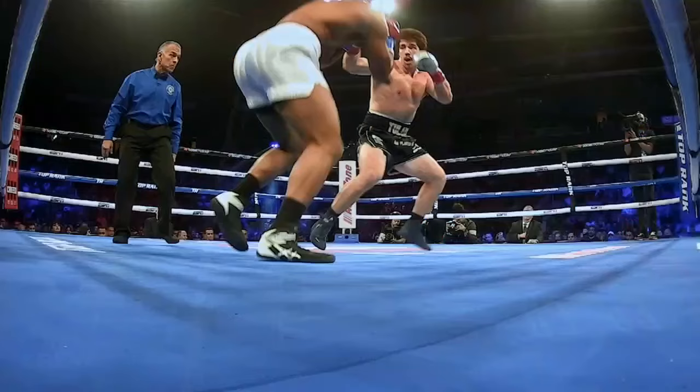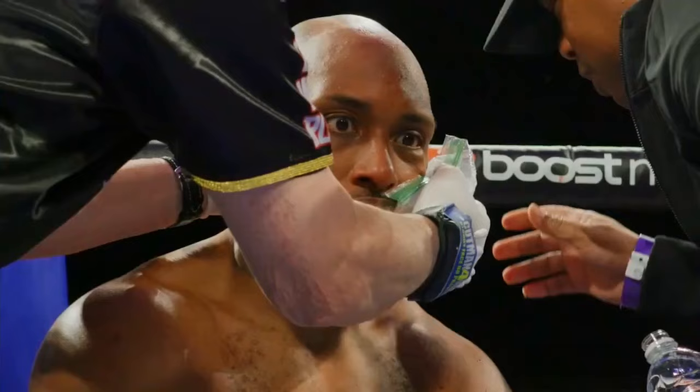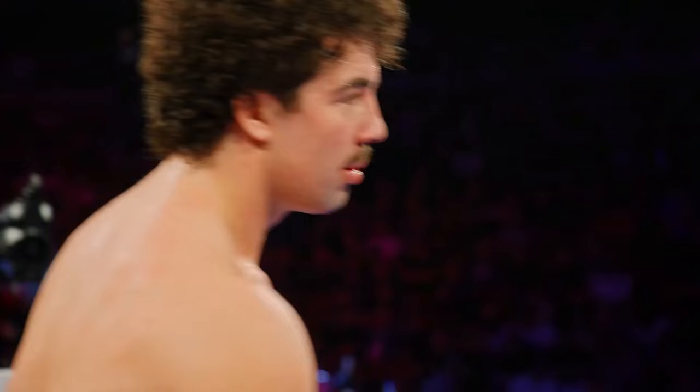Torres floors him in the final seconds of round one. Oh my God, wow! Boxing is a part of me — I never got into boxing, I never really stayed into boxing. It's kind of like asking what I like most about my right hand. It's me. It is who I am.